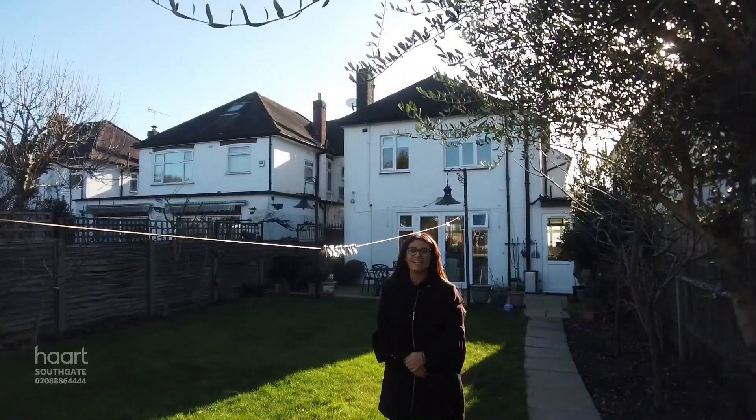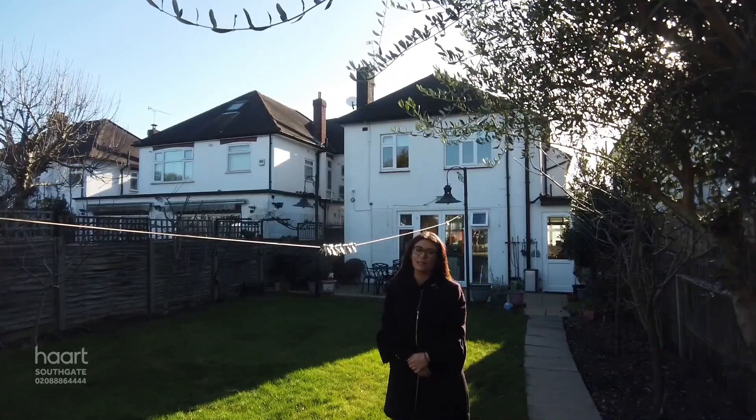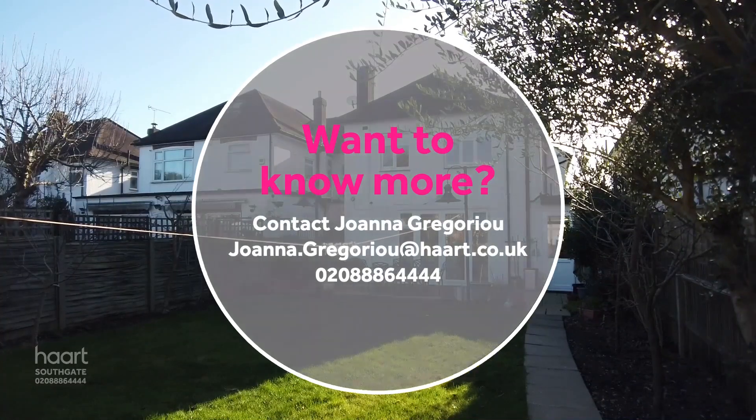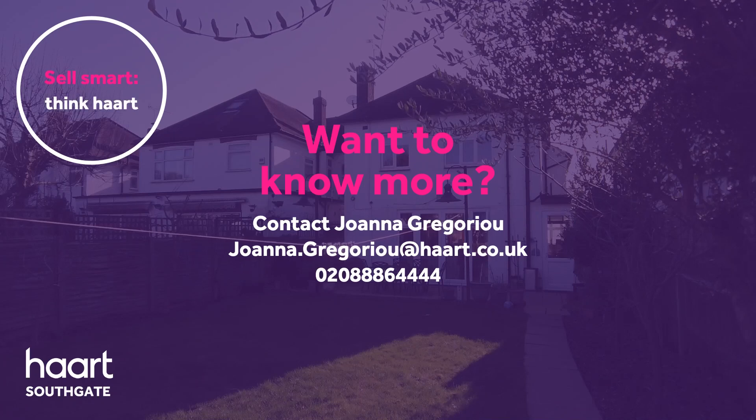Now if you would like to take a closer look around Lay's Gardens, don't wait and give the Hart team a call today. Bye!